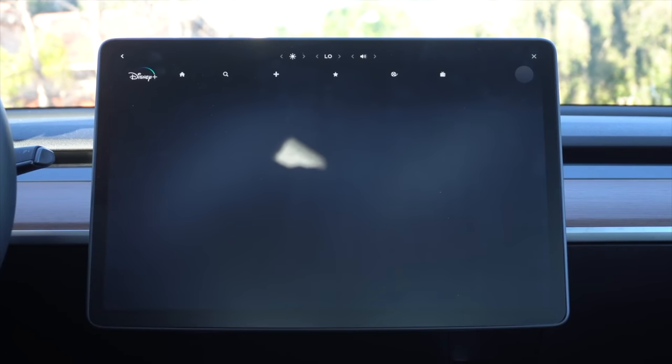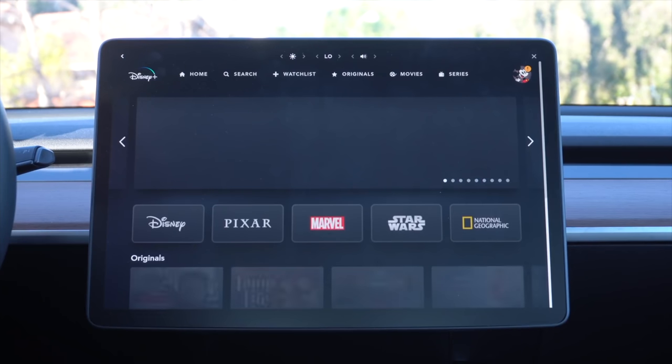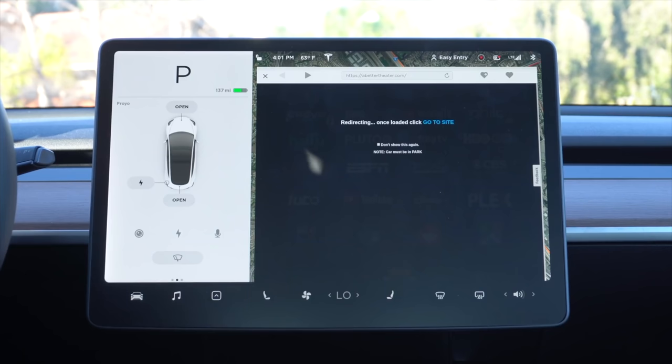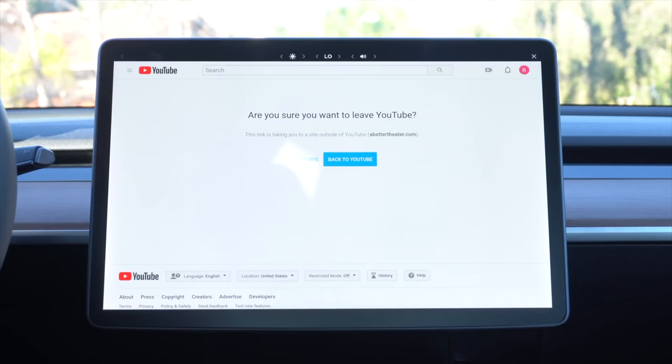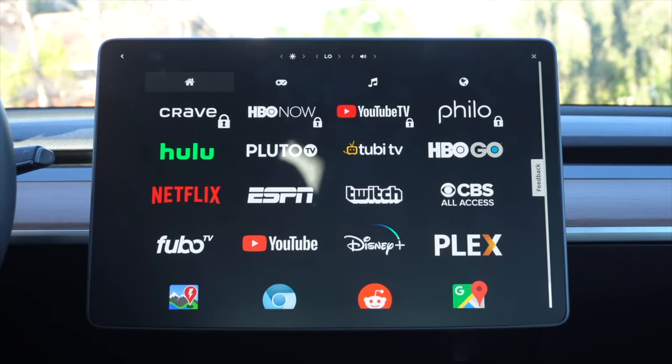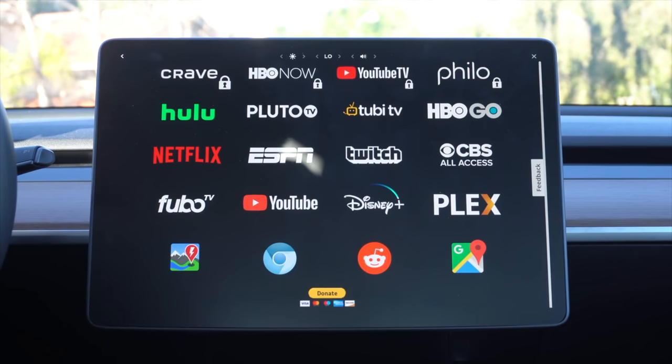Better Theater also gives you full-screen website experiences for websites like Google Maps, Reddit, and a bunch of others as well. It's a really simple website you can access through your car — you basically go through the YouTube app and then bounce to a full-screen website. It has a really nice UI made for the car, with easy-to-navigate buttons that are easy to press. So check out Better Theater in your Tesla's web browser today for a way better Tesla Theater experience.